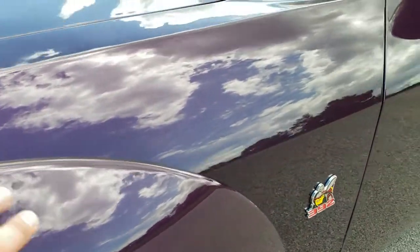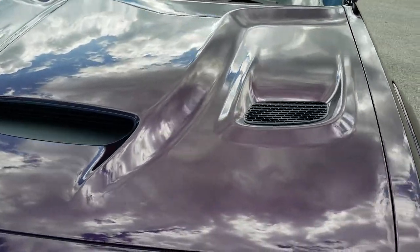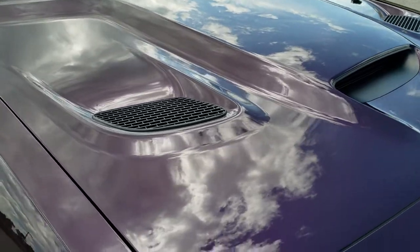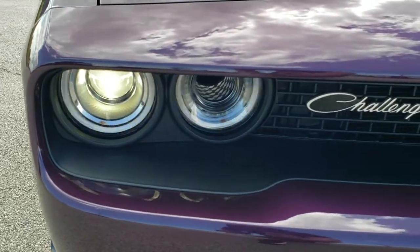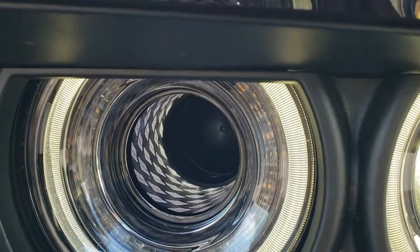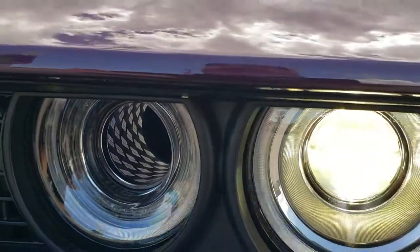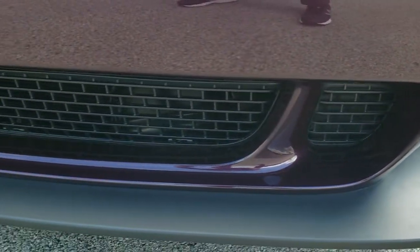The wide body gives you the fender flares, and the Scat Pack package gives you that cool three-inlet hood. This one has the HID headlamps, LED running lights, and also has air induction. These go all the way through — you can see the Mopar symbols in there which form a checkered flag appearance. There are no fog lights on this car.